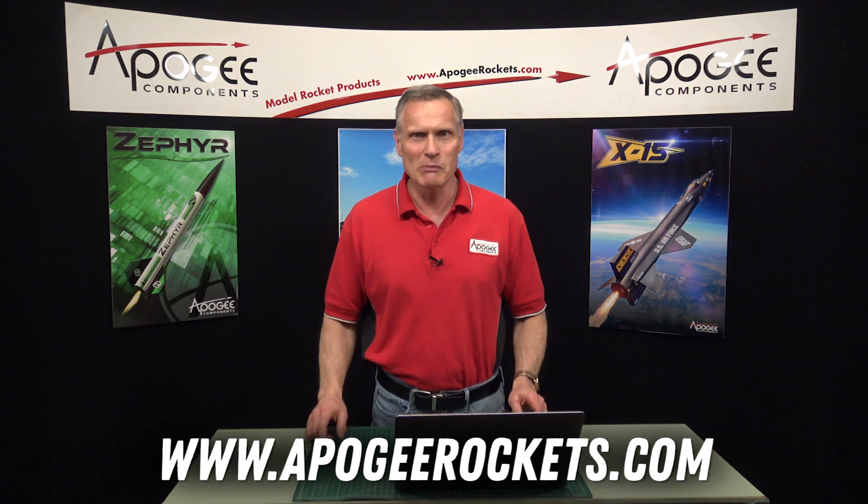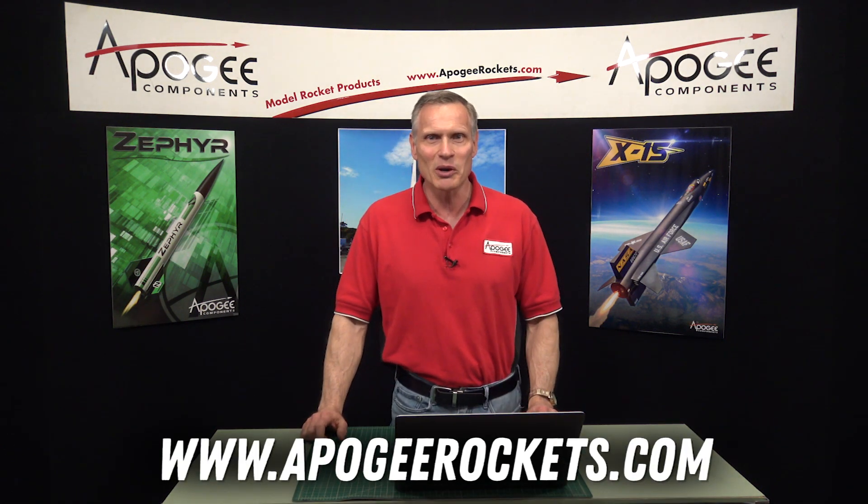We are set up for fast shipping, so if you need it quick, come to Apogee Components. Our web address is www.apogeerockets.com.